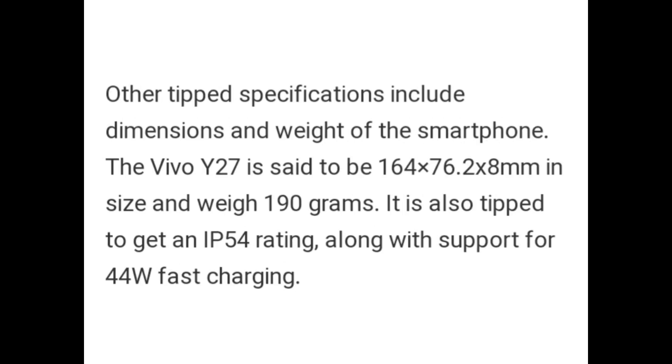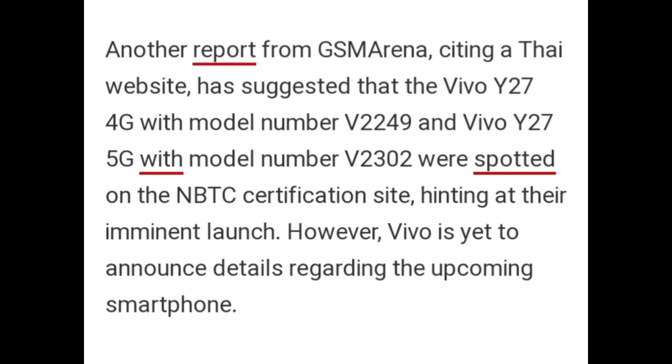Other tipped specifications include the dimensions and weight of the smartphone. The Vivo Y27 is set to be 164 x 76.2 x 8mm in size and weigh 190 grams. It is also tipped to get an IP54 rating along with support for 44W fast charging. A report from GSM Arena citing a Thai website has suggested that the Vivo Y27 4G with model number V2249 and Vivo Y27 5G with model number V23022 were spotted on the NBTC certification site, hinting at their imminent launch.